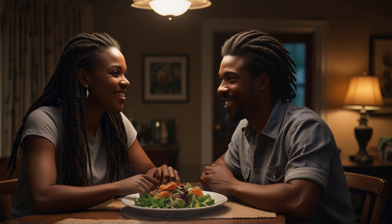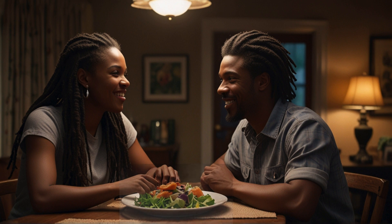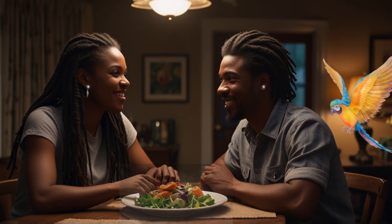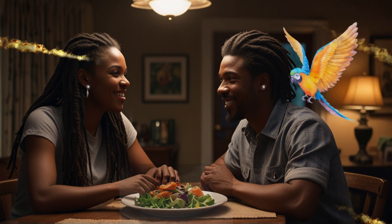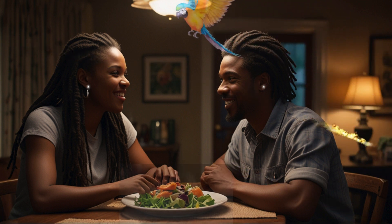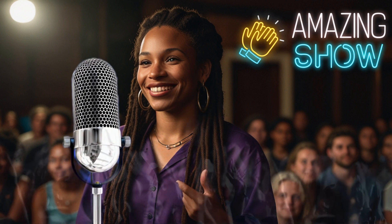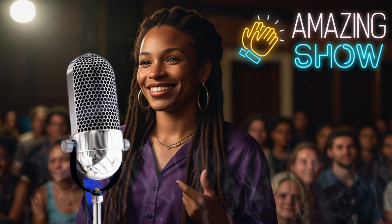The dining room has a wooden table set with plates of delicious salmon and fresh salad. The aroma of the meal fills the air, creating a cozy and festive atmosphere. Vernitra and Troy sit at the table, enjoying their meal together. Tweedalite perches on a nearby chair, adding to the celebratory atmosphere. Vernitra's high cheekbones and friendly smile, along with her dreadlocks, are highlighted in the scene.